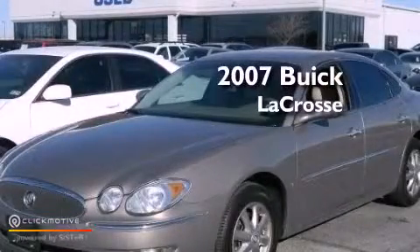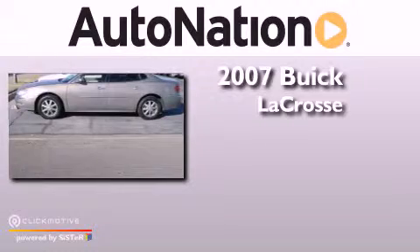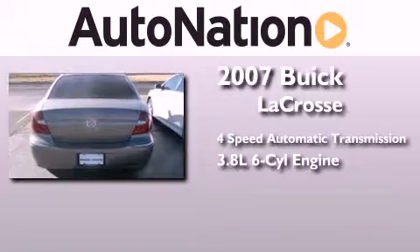This is a 2007 Buick LaCrosse. This four-door sedan has a four-speed automatic transmission and a 3.8 liter V6.